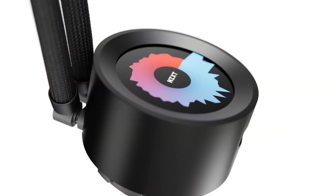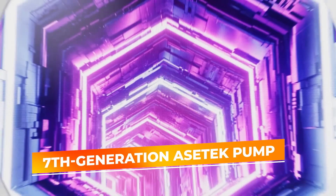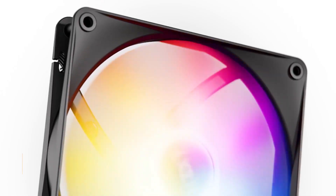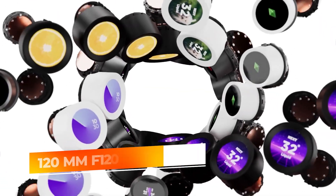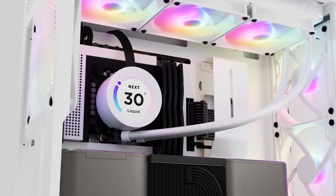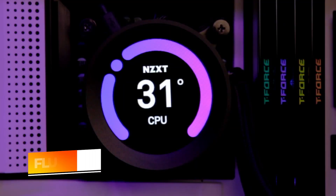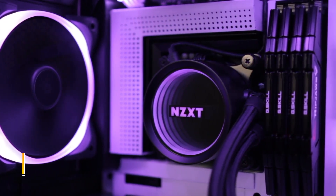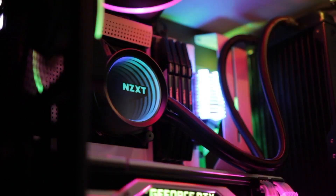Performance-wise, this AIO is no slouch. It uses a seventh-generation Aztec pump, known for strong flow rates and quiet operation. Paired with three 120mm F120P static pressure fans, the Kraken Elite handles high thermal loads with confidence. Whether you're running a 14th gen Intel or Ryzen 7000 chip, it keeps things cool under pressure. You also get fluid dynamic bearing fans that run quietly even at high speeds, striking a solid balance between airflow and noise — key if you're going for a clean, low-noise setup.